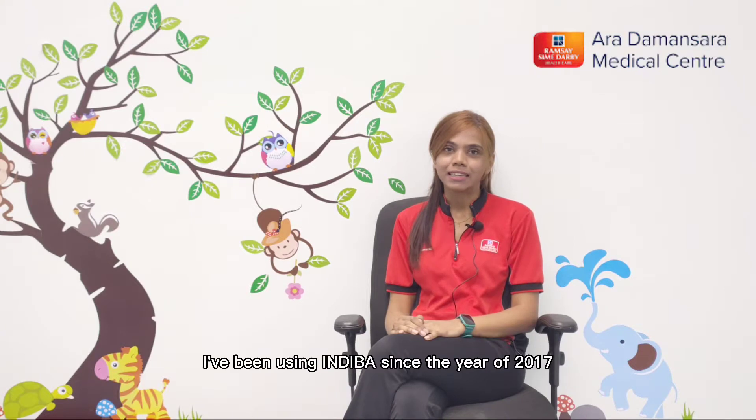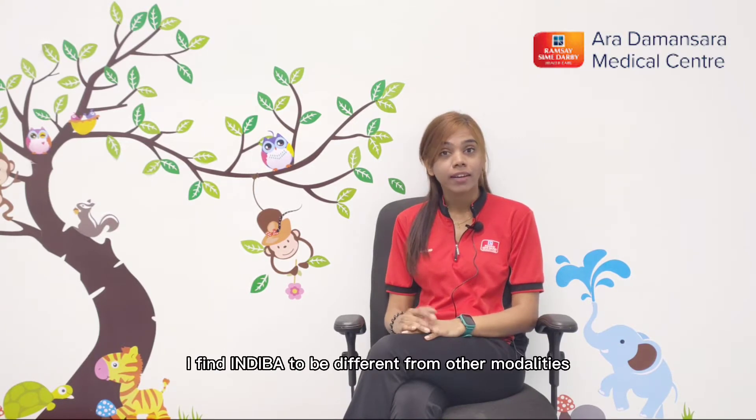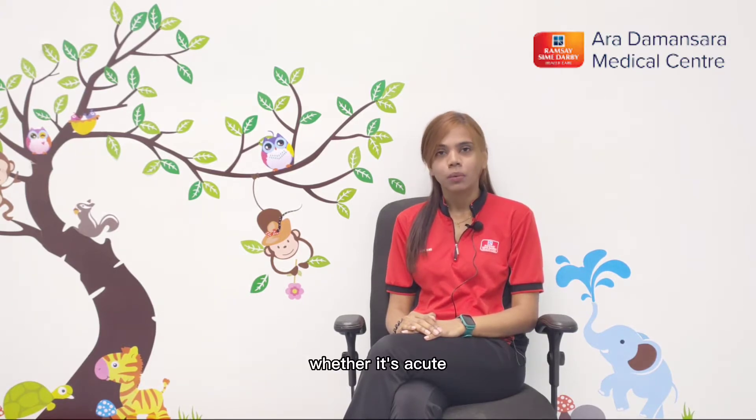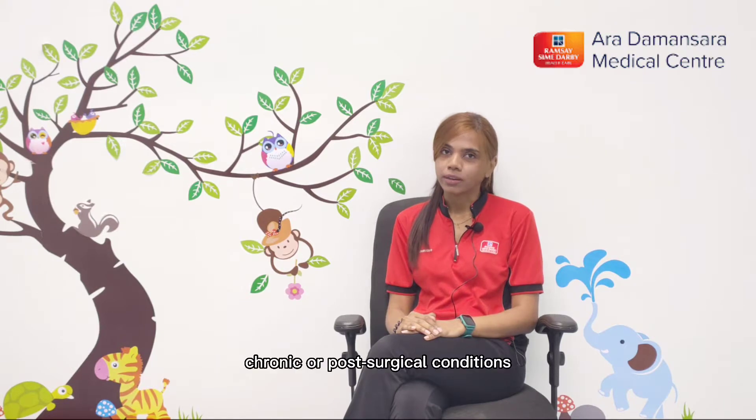I've been using INDIBAR since the year 2017. I find INDIBAR to be different from other modalities because it can be used for almost all patients, whether it's acute, chronic, or post-surgical conditions. And the best part, it can be used for patients with metal implants.